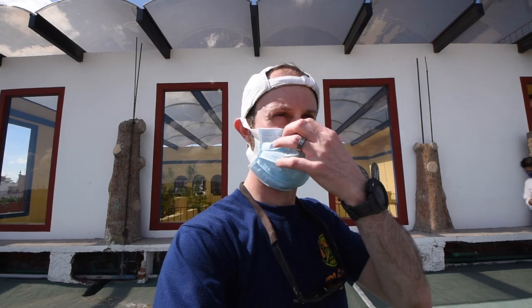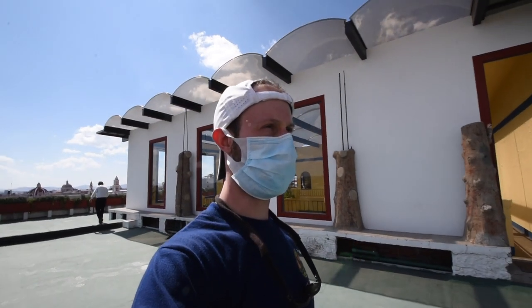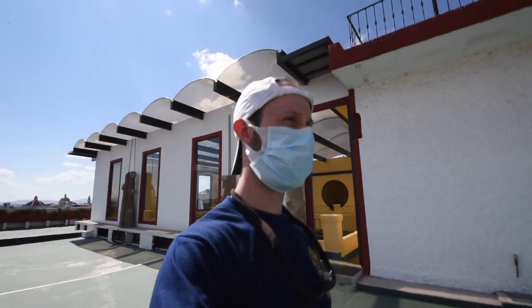It was super nice of them to let us come up here and take some pictures. Other than that, we've just been walking around and exploring downtown Puebla, going through areas we haven't seen yet. We just wanted to stop up here and get a view of the city.